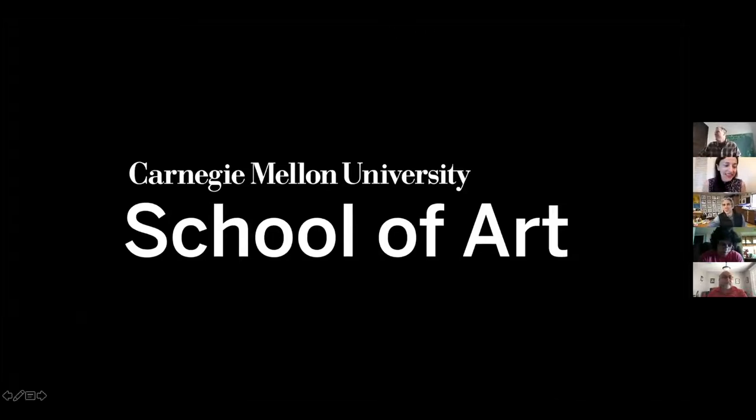Good morning. My name is Melissa, and I am the host for this college session, so please be sure you're in the correct meeting. This is for the Carnegie Mellon University School of Art.